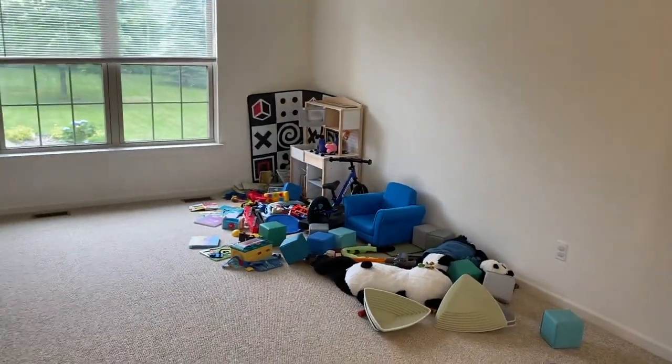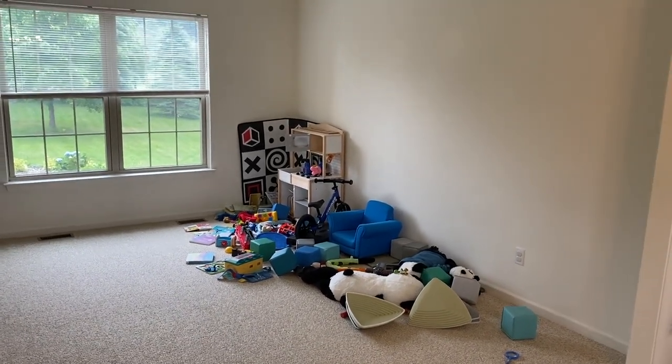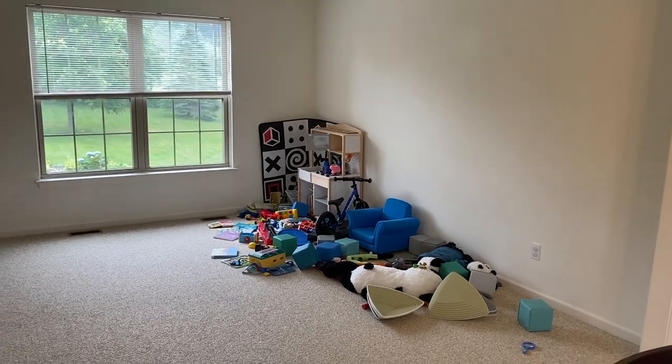Here it is. And believe it or not, YouTubers, this is clean and organized. However, we got some ideas. So what we'll do is head to the store, buy a couple things, set them up, and show you the end result.